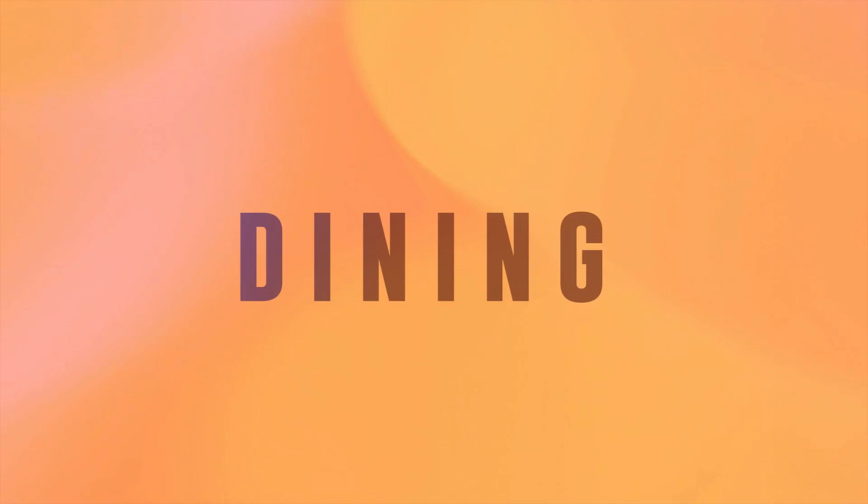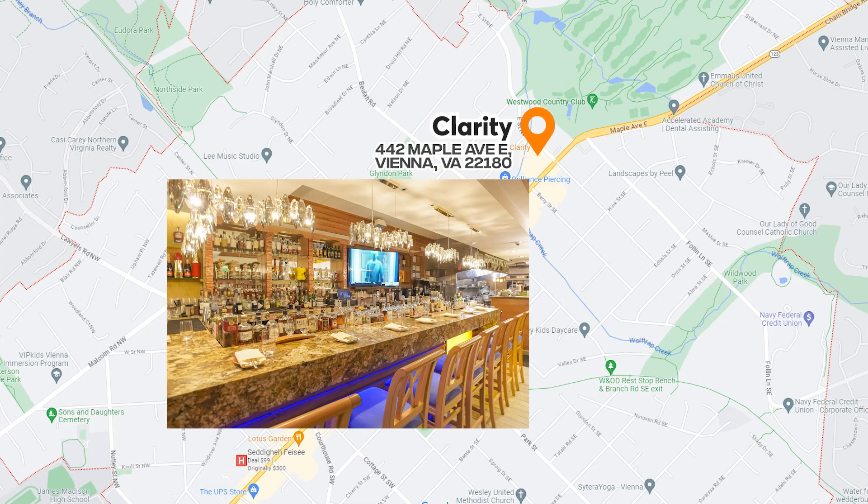You don't have to travel far from home to get good food though — it's right here in the town's limits. Dining in downtown Vienna is pretty exciting since you've got all sorts of restaurants. You've got upscale restaurants like the award-winning Clarity, which serves seasonal dishes and four-course meals.